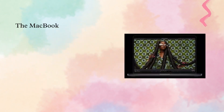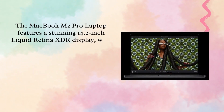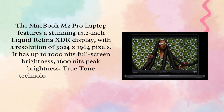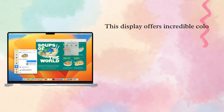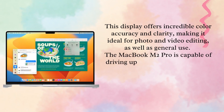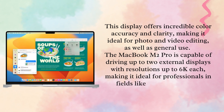The MacBook M2 Pro Laptop features a stunning 14.2-inch Liquid Retina XDR display, with a resolution of 3024 x 1964 pixels. It has up to 1,000 nits full-screen brightness, 1,600 nits peak brightness, True Tone technology, and ProMotion technology for adaptive refresh rates up to 120 Hz. This display offers incredible color accuracy and clarity, making it ideal for photo and video editing, as well as general use. The MacBook M2 Pro is capable of driving up to two external displays with resolutions up to 6K each, making it ideal for professionals in fields like video editing and graphic design.